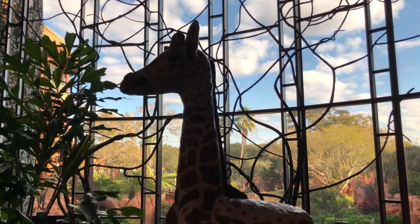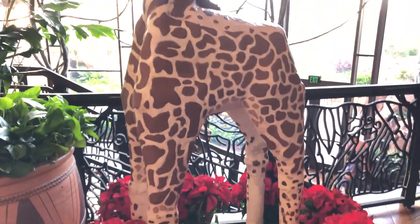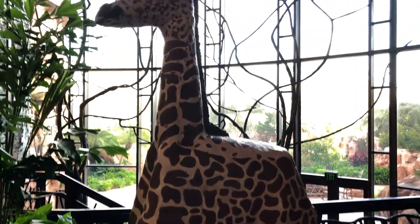And this is Ginger the Giraffe — Animal Kingdom Lodge's gingerbread exhibit here in the lobby. It's Ginger the Giraffe!